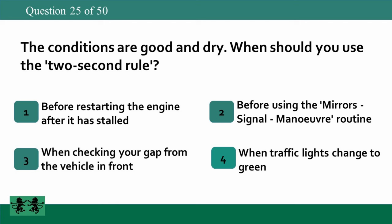The conditions are good and dry. When should you use the 2-second rule? 1. Before restarting the engine after it has stalled. 2. Before using the mirrors-signal-manoeuvre routine. 3. When checking your gap from the vehicle in front. 4. When traffic lights change to green. The answer is 3: when checking your gap from the vehicle in front.